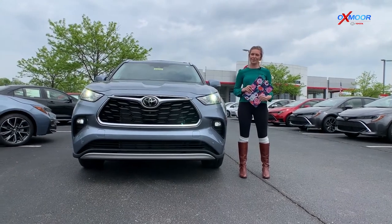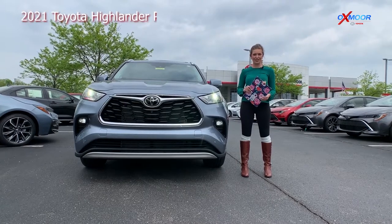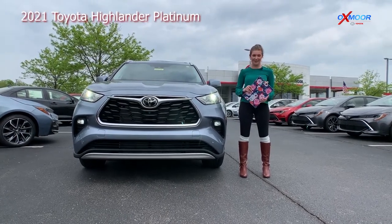Hey everybody, this is Melissa with Oxmoor Auto Group and today I'm out here at Oxmoor Toyota and I'm going to be showing you some of the features on this beautiful 2021 Highlander Platinum.